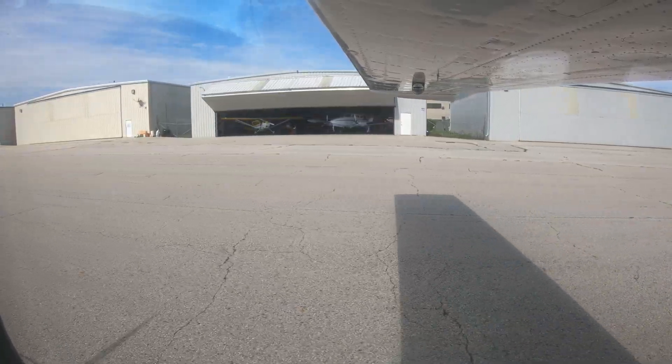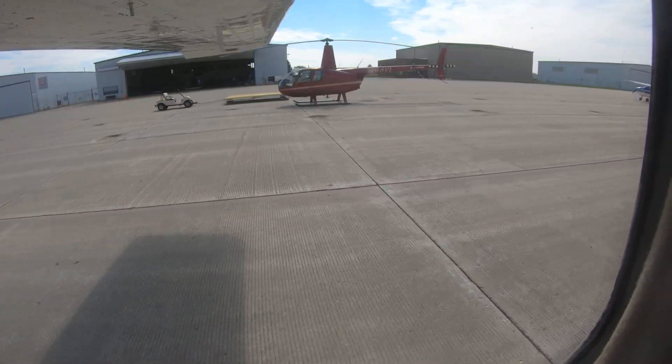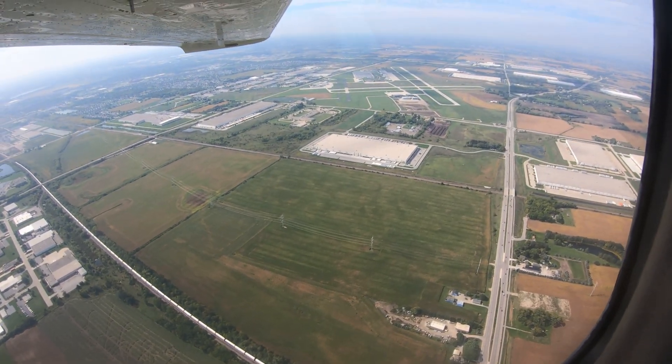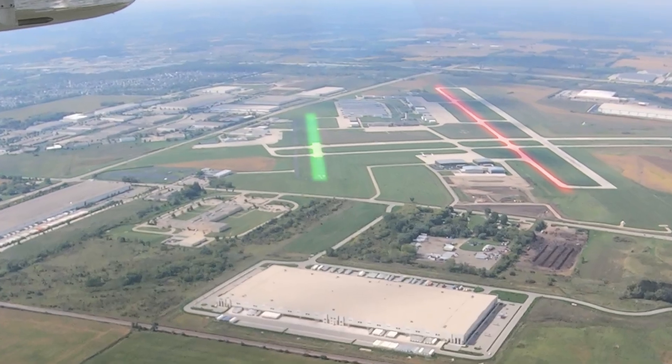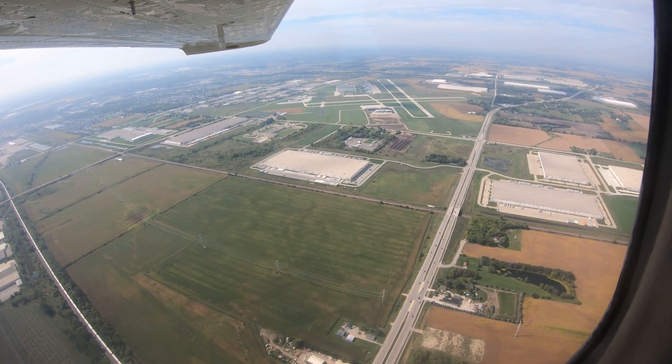The traffic mix is primarily general and business fixed wing and helicopter operations. When arriving to Kenosha on the 25s, pilots sometimes mistake taxiway Alpha for runway 25 left. This may be due to the different colors of the surfaces — runway 25 left being a much darker color may not appear to be a runway. Carefully study the airport diagram and runway numbers before departure to avoid this type of error.